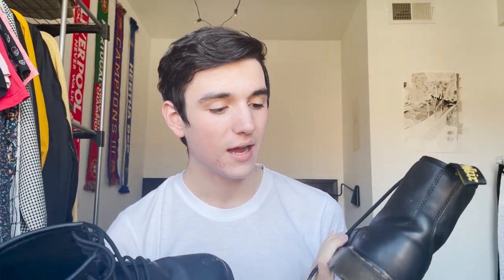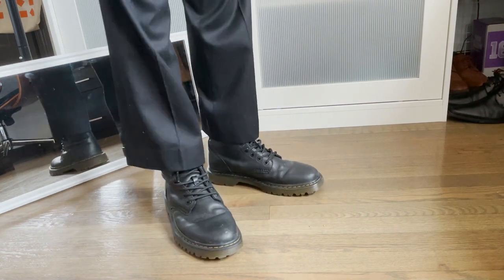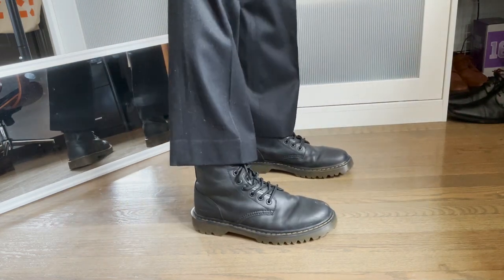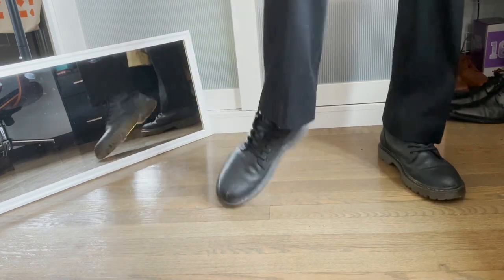First off we have Doc Martens. I feel like everyone owns a pair of these at some point. I got these at Nordstrom Rack for like 80 bucks in D.C. a few years ago. I wear them all the time — they're kind of like my beater boots, they have scrapes all over them. Just a classic pair, everyone should own Doc Martens. I honestly think these are like one of the lower quality ones because I found them at Nordstrom Rack, but they work and I use them all the time. Super good with every outfit.